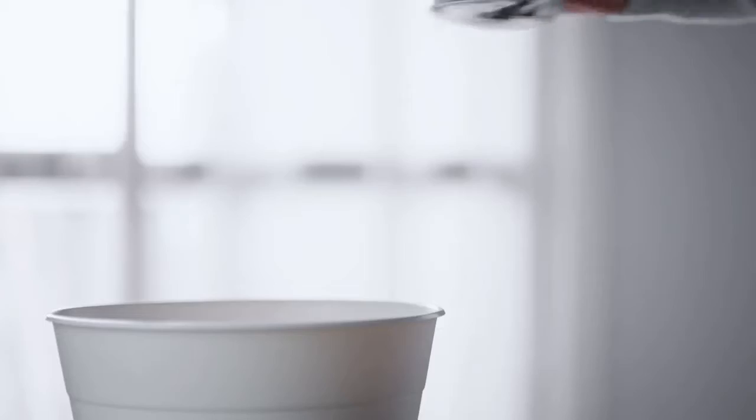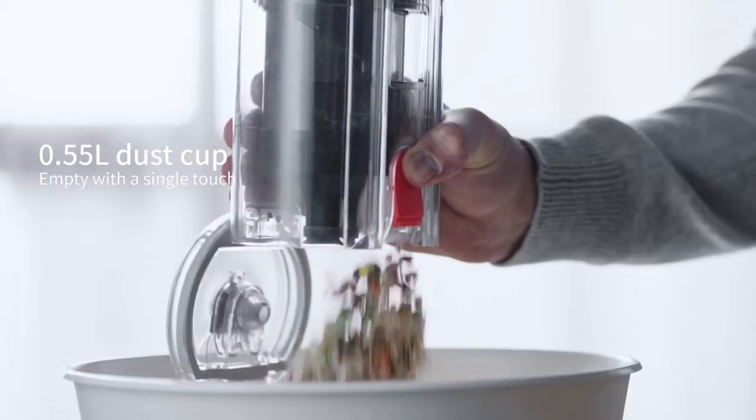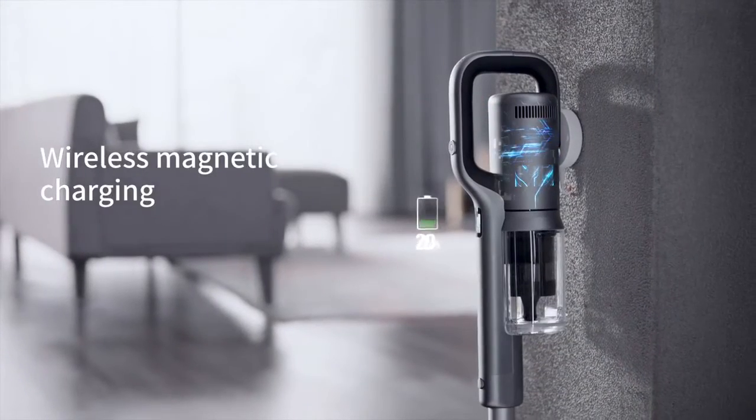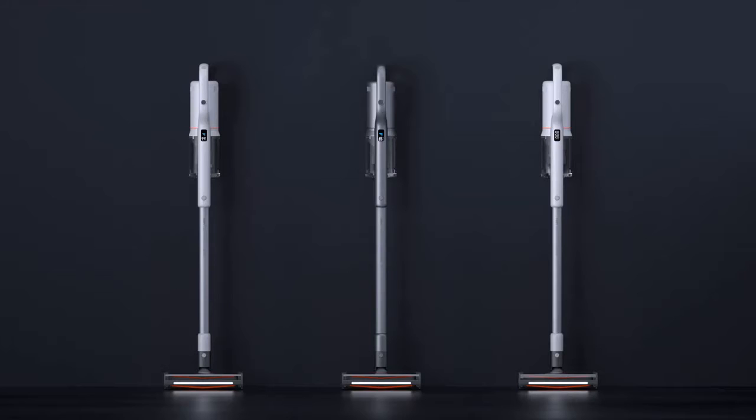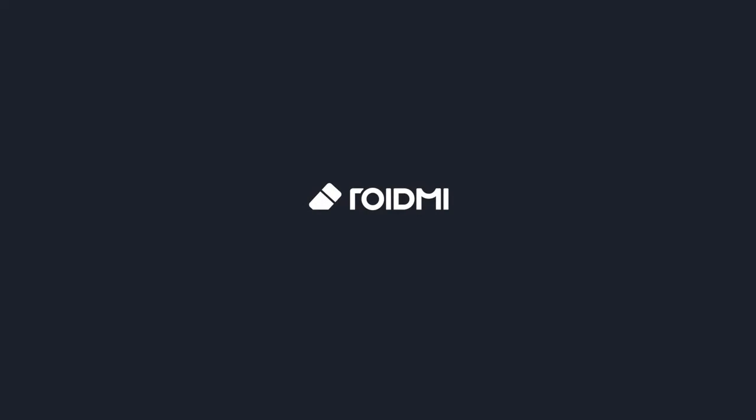Empty the larger dust cup with a single touch. Dock the Rodney X-30 to start charging. One charge will power the Rodney X-30 for 70 minutes. This is the Rodney X-30 — the next generation of wireless vacuum cleaners.